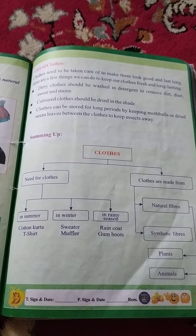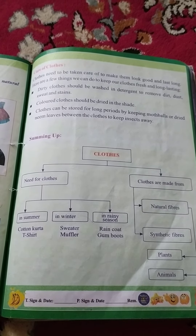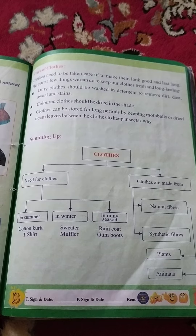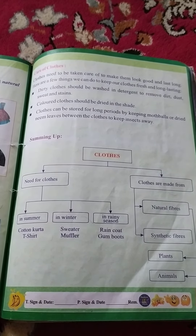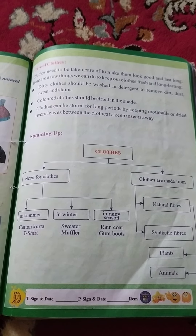Number 6th measure is: clothes of a baby or a sick person should be washed in an antiseptic lotion in order to kill the germs. So students, these are the measures for the care of your cloth.